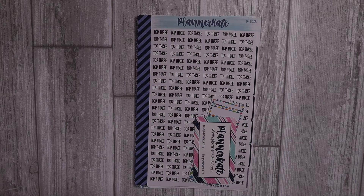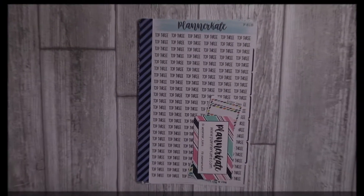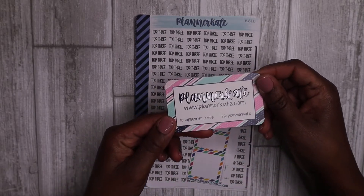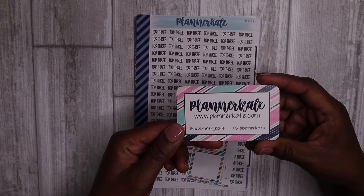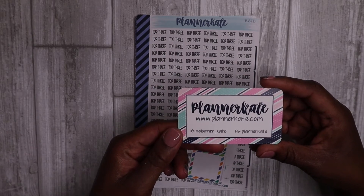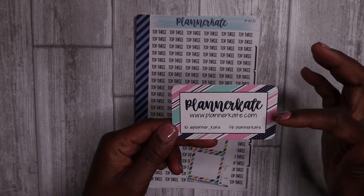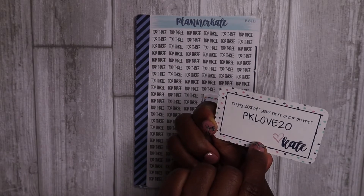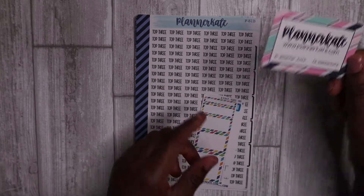I'm going to go through my freebies first and then I'll show you what I purchased, so stay tuned. Here's the new Planner Kate business card she includes with every order. It includes the website for her stickers and her Instagram and Facebook information, as well as a code on the back for your next purchase.